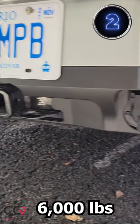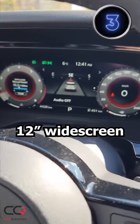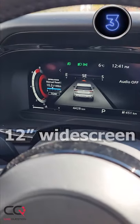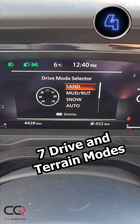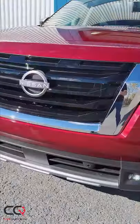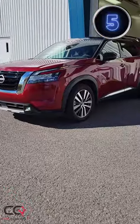Number three: the digital cluster — look at that great animation! Number four: the drive mode — you can personalize your driving experience depending on what terrain you are on. And finally, number five: the look. This is one mean looking machine.